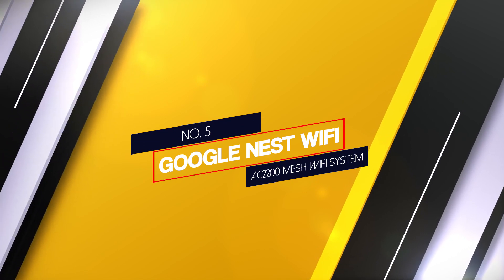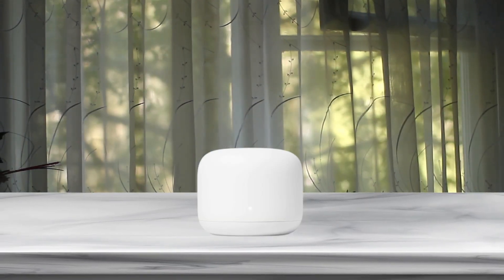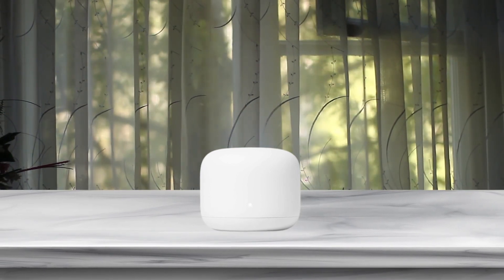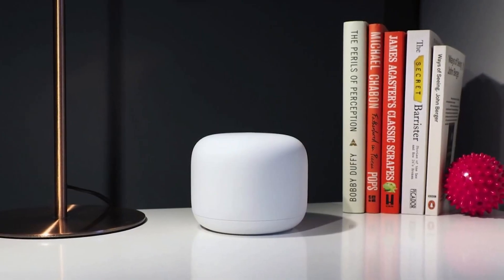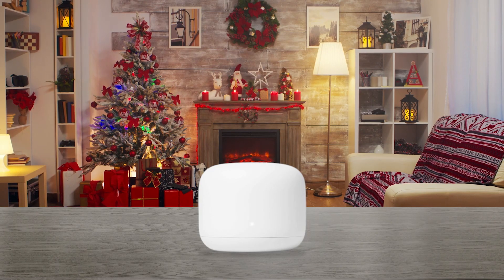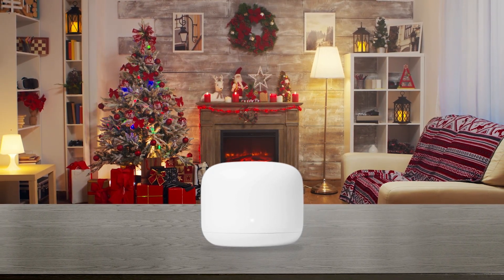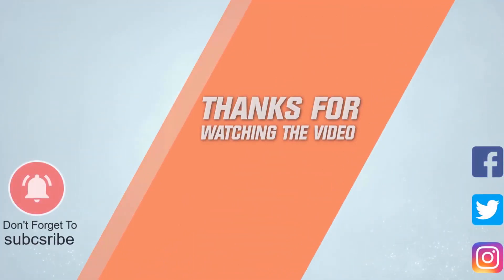Number 5: Google Nest Wi-Fi AC2200 Mesh Wi-Fi System. The perfect Verizon Voice router for extended coverage is the Google Nest. Its design is pretty simple — all units have a white casing that easily blends into any decor, with a light green LED that does not stand out much. In terms of performance with Verizon Voice, the Google Nest is designed to accommodate whatever speeds you get from Verizon. With just the two points the Nest comes with, you get up to 4400 square feet of coverage. Thanks for watching the video.